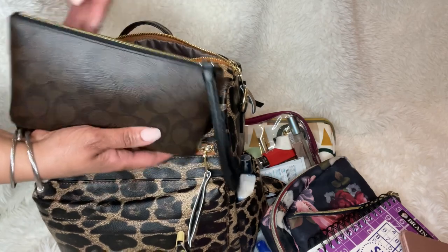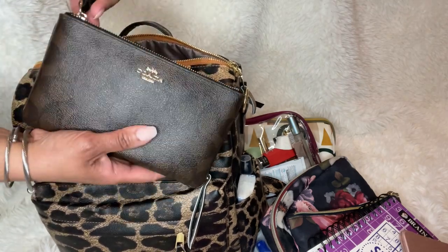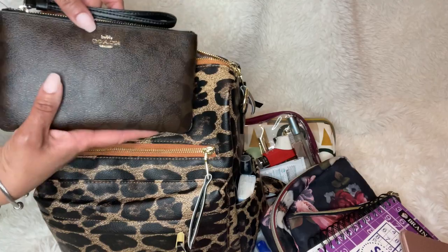Last but not least is my wallet. It's a really simple Coach wallet, and I like it because it's so flat and easy to travel with.